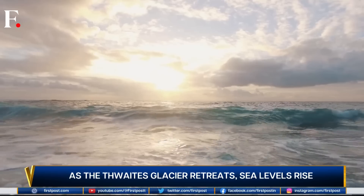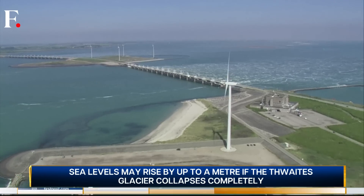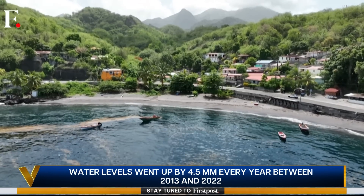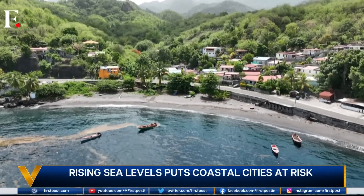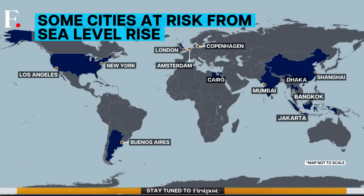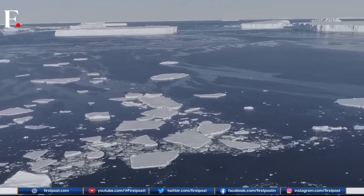Sea levels are already rising. Water levels were going up by 4.5 millimeters every year between 2013 and 2022 — that's about three times the annual rise in the last century. As this continues, coastal cities will drown. Even if they manage to keep the sea out using walls, every time there's a storm, the sea will surge in. London, New York, Mumbai, Shanghai, Bangkok, Cairo — all these major cities are at risk. If the Thwaites glacier falls, all these cities may fall with it. That's why it's called the Doomsday Glacier.